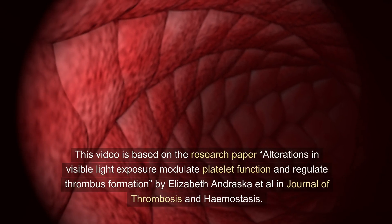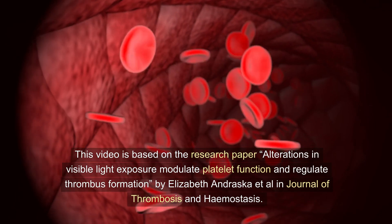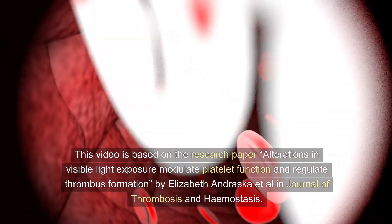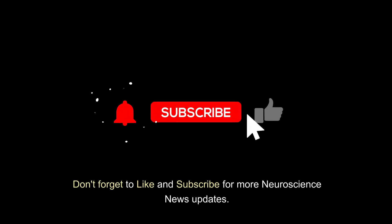This video is based on the research paper 'Alterations in Visible Light Exposure Modulate Platelet Function and Regulate Thrombus Formation' by Elizabeth Andraska et al. in the Journal of Thrombosis and Hemostasis. What do you think about this research? Drop a comment below, and don't forget to like and subscribe for more neuroscience news updates.